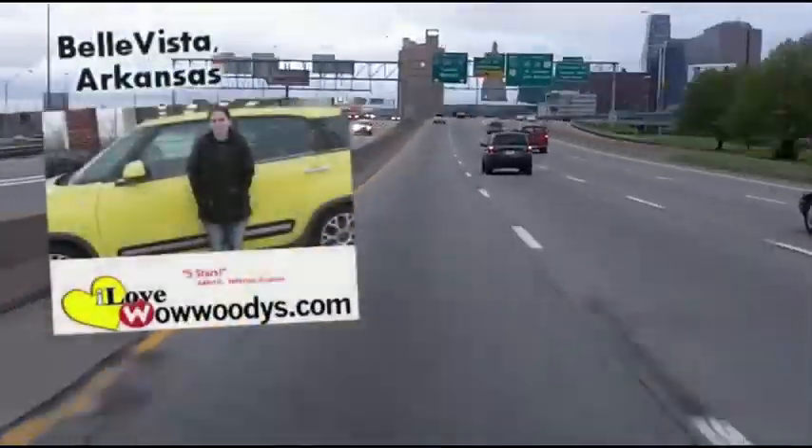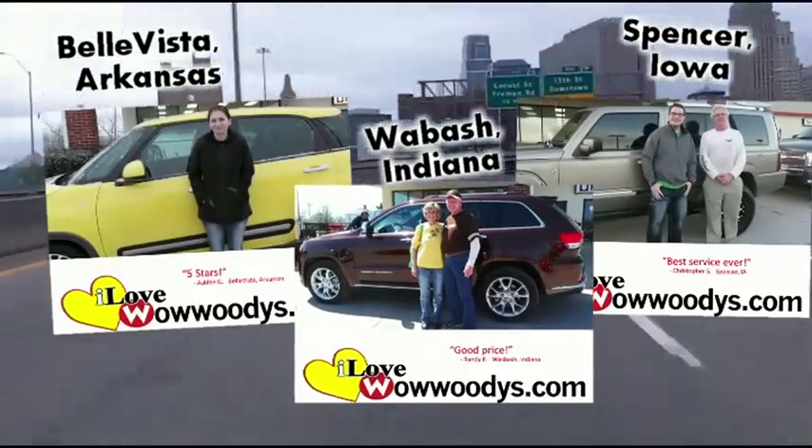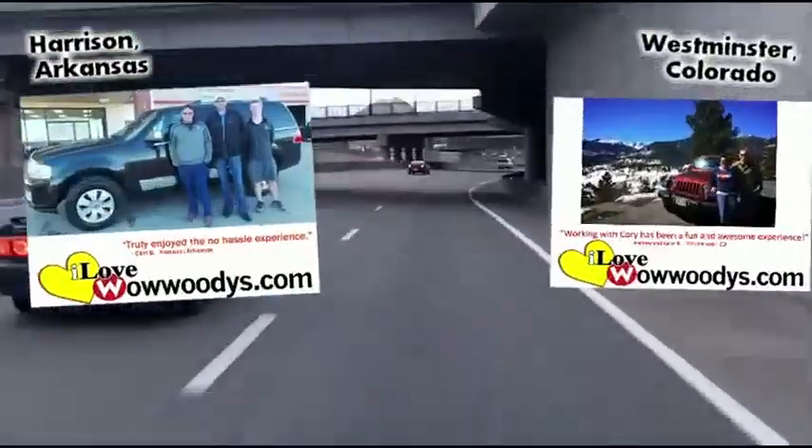I'm from Lincoln, Nebraska. I'm from Riley, Kansas. I'm from St. Joseph, Missouri. Yeah, we live in Lee's Summit. It was a two-hour drive up and it'll be a two-hour drive back — and it was well worth it. We have bought two vehicles in three weeks, so I think that's quite a bit.